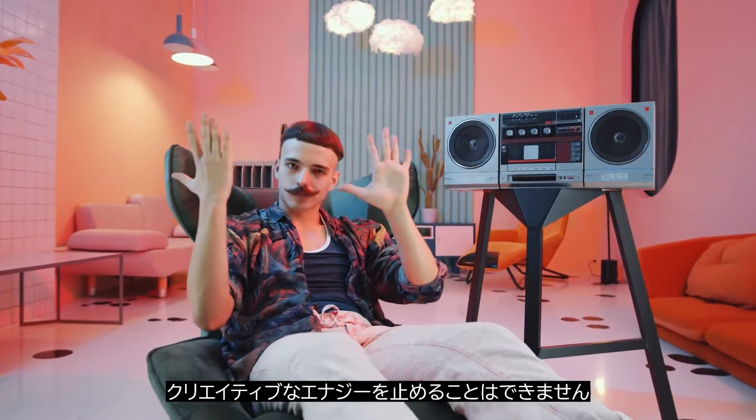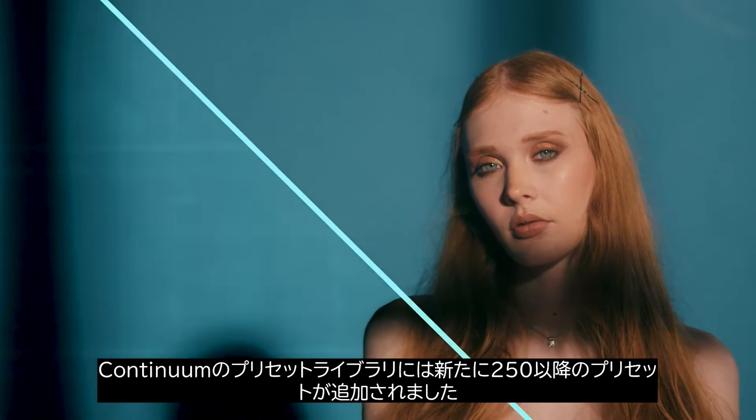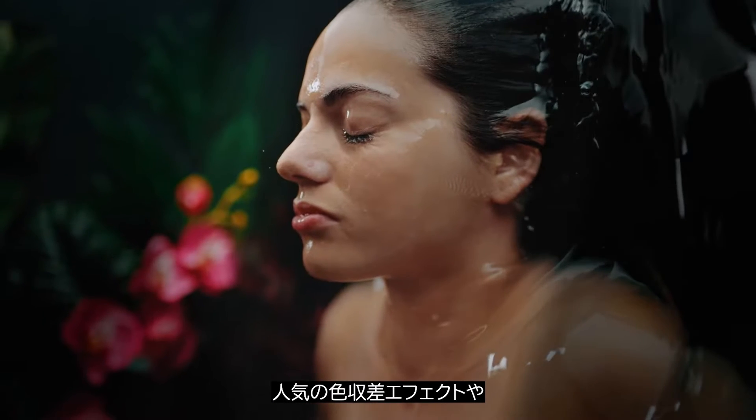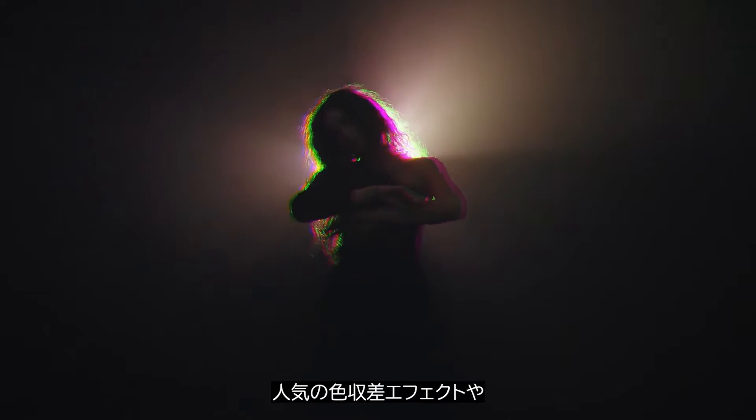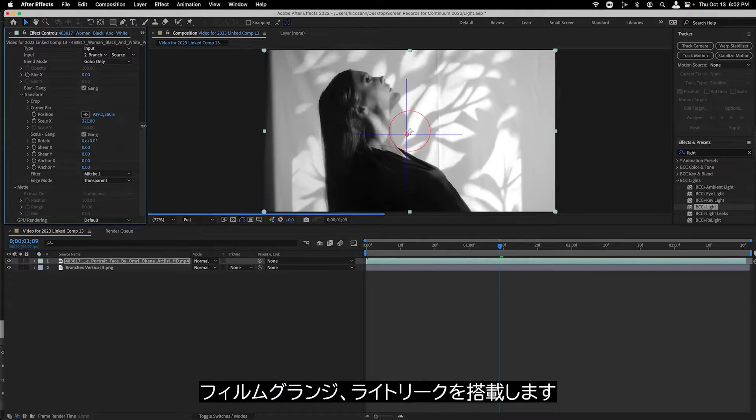Nothing stifles creative energy like a blank void, so let's kickstart it with a preset. Continuum's library has swollen again with over 250 presets in our most popular BCC Plus effects, including chromatic aberration, film grunge, light leaks, and the incredibly agile light.